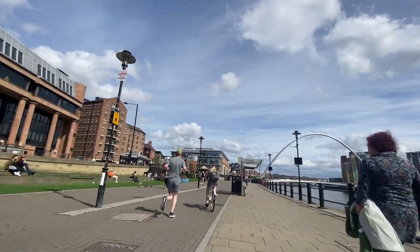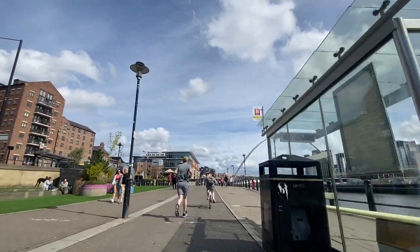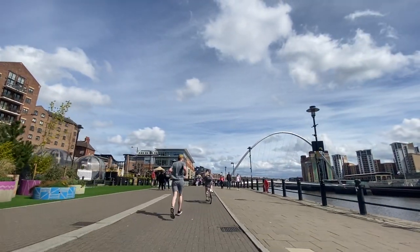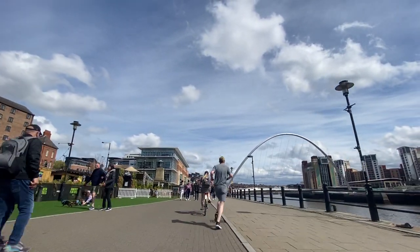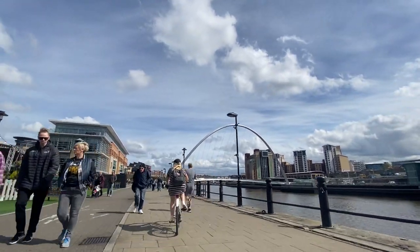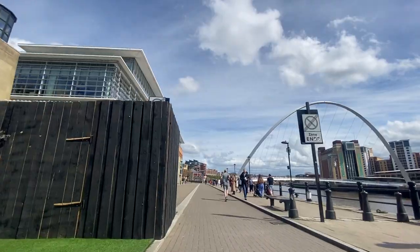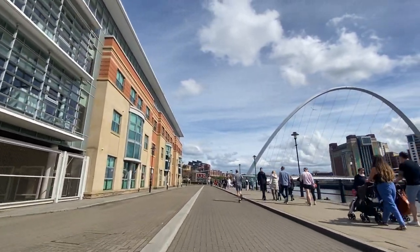To the left there is a road, however this is a 30 mile an hour road which actually leads away from the Millennium Bridge. So if you are heading towards the Millennium Bridge, it's often better to ride on this shared footway to get there. As you head towards the Millennium Bridge, what used to be the Quayside bus route lane has since moved to the main road, giving you a little bit more space to cycle on.